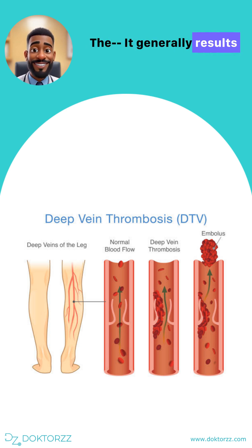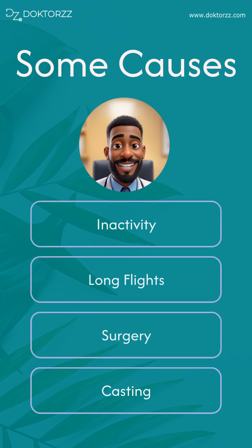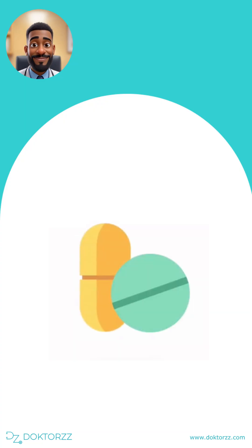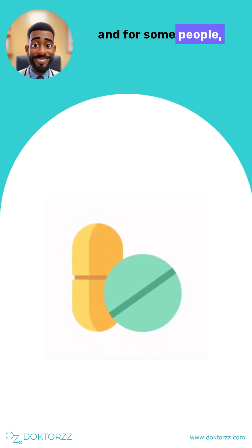It generally results when blood flow slows down considerably in a big vessel in a leg, but as I said before it could also happen in an arm. Things that could cause this slowdown of blood flow include staying in one position for prolonged periods, for instance during long flights, or when a patient is on the theater table, or when a limb has been held in a cast for a long while. Certain medications could also cause deep vein thrombosis, and for some people their genetic makeup makes them prone to developing these clots as well.